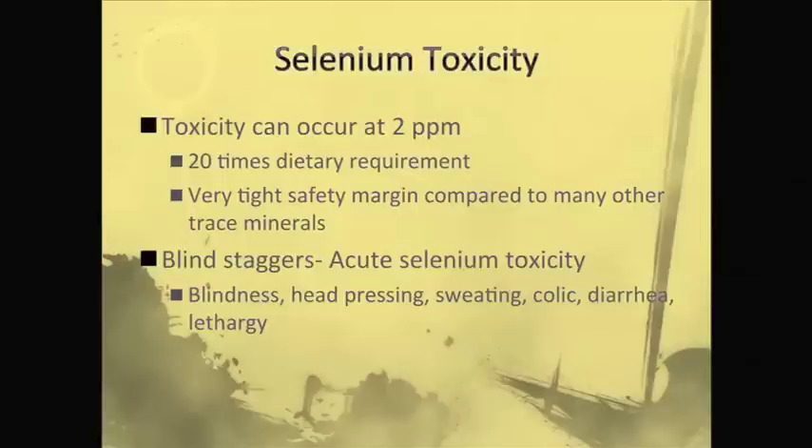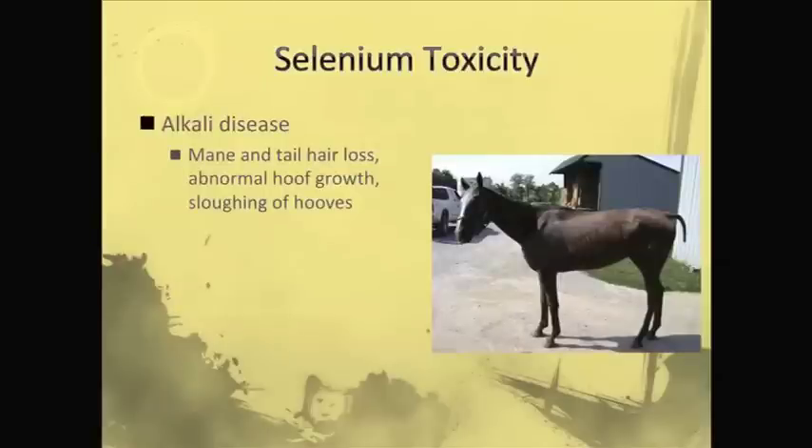They tend to show blindness and this ataxia — that's the name, blind staggers. Alkali disease is more of a chronic selenium toxicity. Remember when we were first talking about soils, those alkaline soils are more likely to be high in selenium. Even back in the 1800s, it was recognized on alkaline soils that you were more likely to have selenium toxicity.